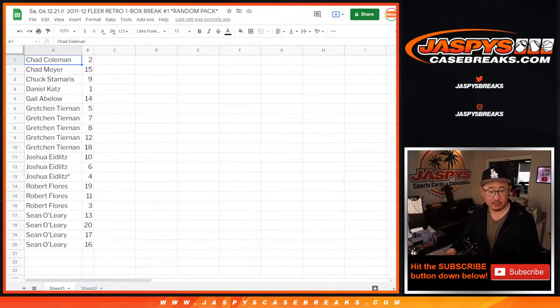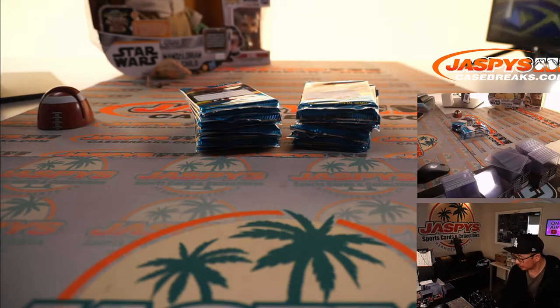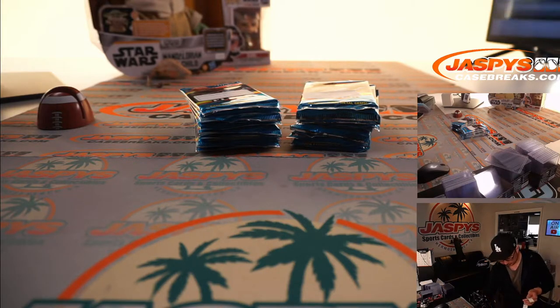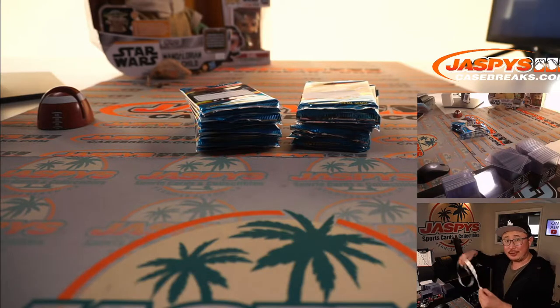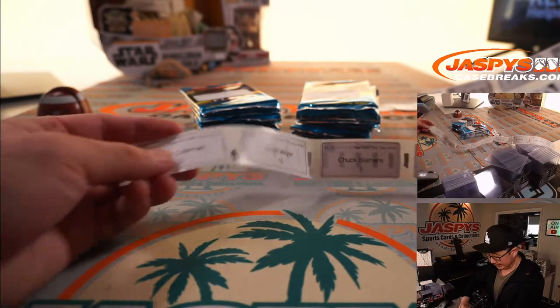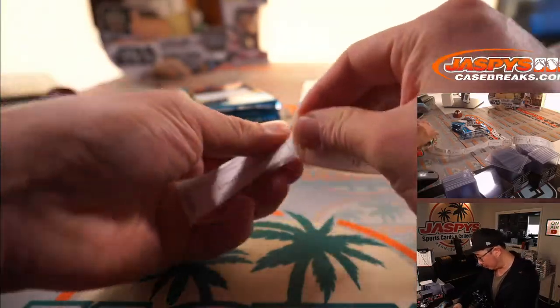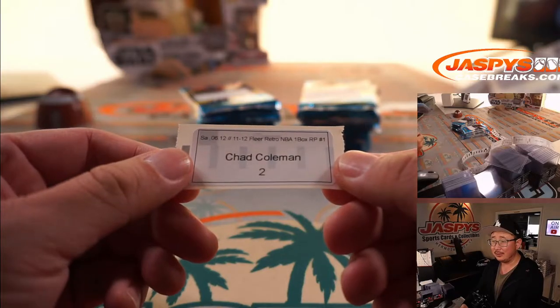So one box RP, random pack number one. Let's get the names, pack numbers. Let's print. Thanks for joining me on this adventure, boys and girls. Hopefully it will be fruitful, ladies and gents — filled with Jordans and LeBrons aplenty. All right, Chad Coleman with one pack. All it takes is one, Chad.